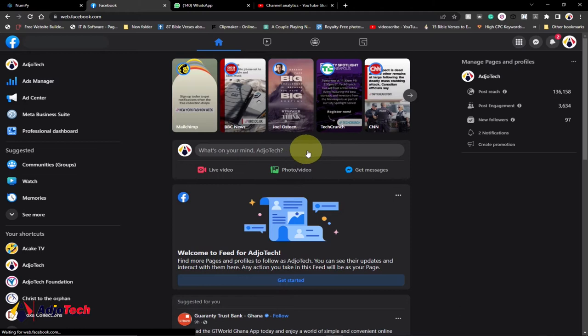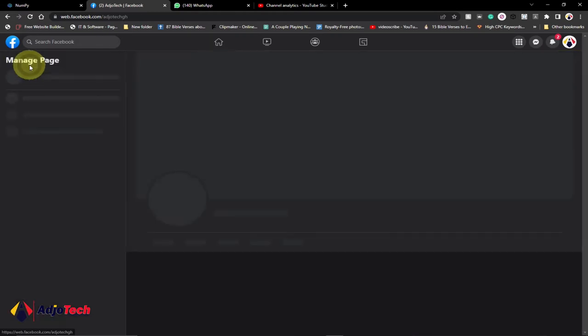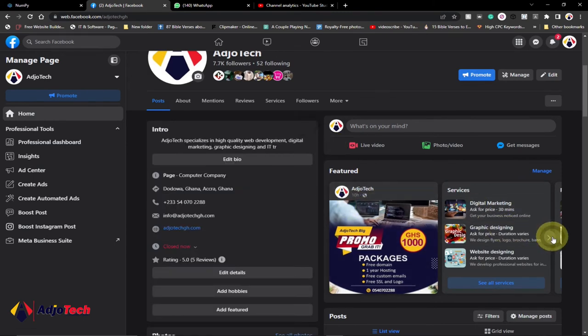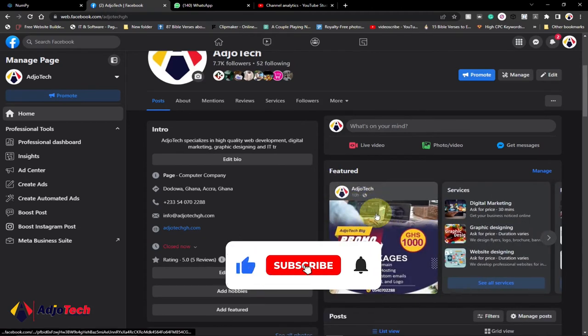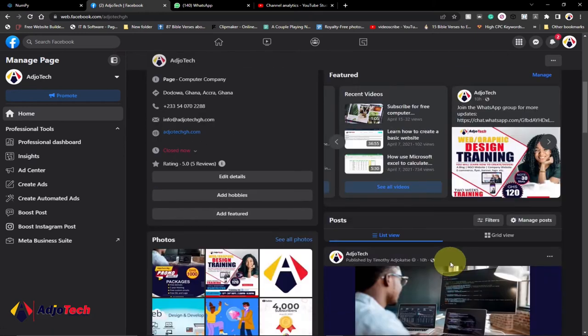When you switch, you can write what's on your mind. It's going to give you a summary of your post reach, post engagements, and new followers. When you click on this it will take you to the page — you have the page and the professional dashboard, the insights, and there's a lot you can do. Coming down here, I've featured some relevant information. Instead of just having one pinned post, you can now add services, recent videos, and additional posts. Once you pin a post you can do that, and all your posts are listed below.